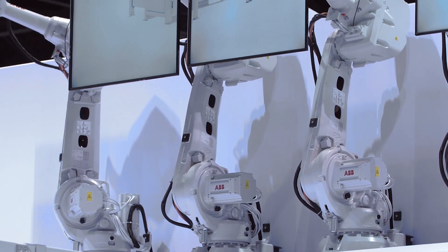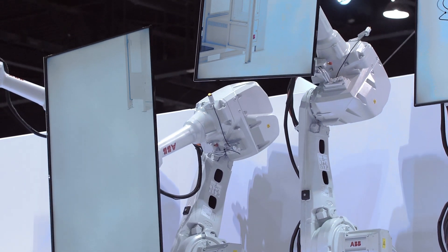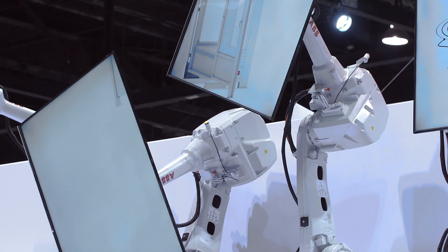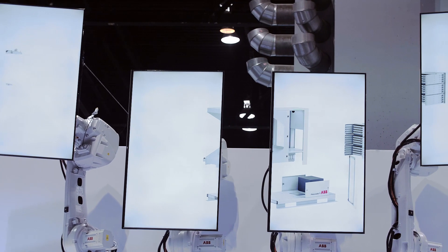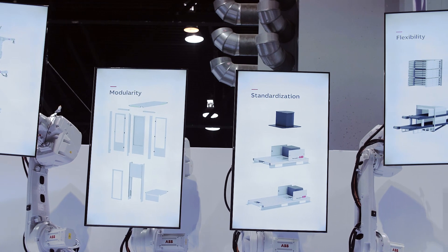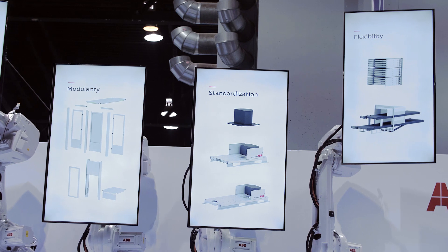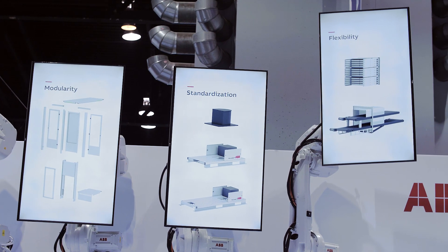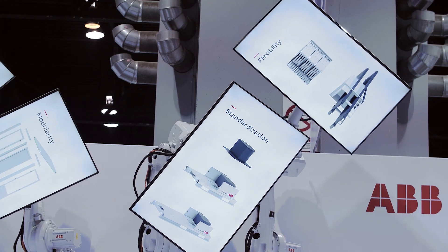We are also launching a 3D virtual meeting functionality in the Robot Studio software that enables people in different locations and countries to connect using virtual reality glasses and go into a 3D world to discuss a new concept to be installed in a factory, or to look at debugging, or to review a factory's peripheral equipment and robots. Very interesting — ABB.com.